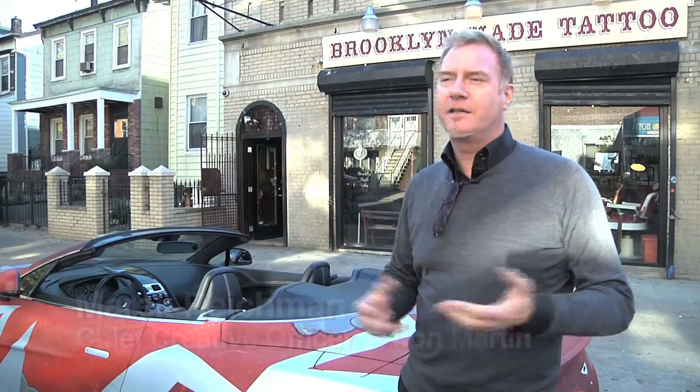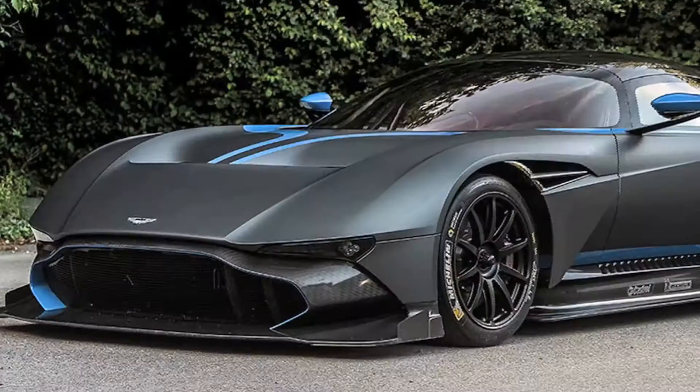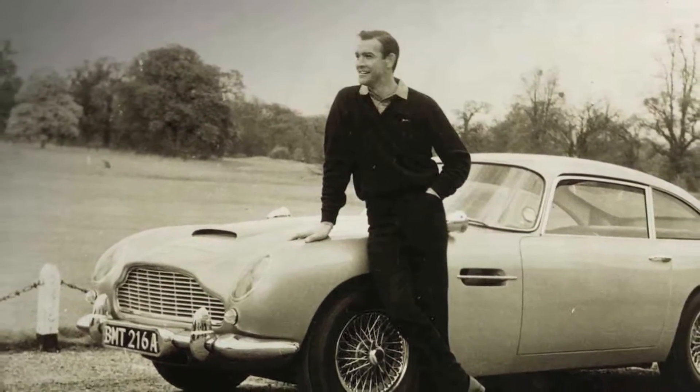Aston Martin is 102 years old and in 102 years we've made something around 70,000 cars in total. So they're very rare, they're very exclusive. Growing up as a kid in Brooklyn, I'm just fantasizing, seeing the James Bond film — that's how I was first introduced to Aston Martin.